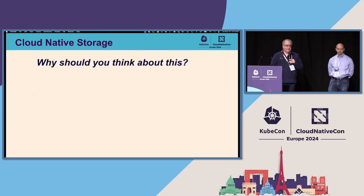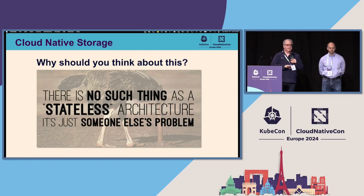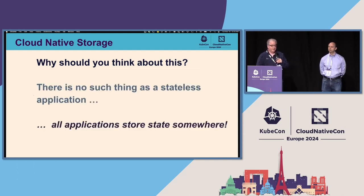Why should we be thinking about cloud-native storage? It's a little controversial, but there's no such thing as a stateless architecture — we always have state somewhere. All applications are going to be storing state, whether it's in a database, a key-value store, a file system, an object store, block storage, or whatever it is. And stateful workloads can now have the benefit of all the patterns and architecture developed in the cloud-native world — failover, scaling, automatic healing, et cetera — that we've seen from all of the stateless workloads.